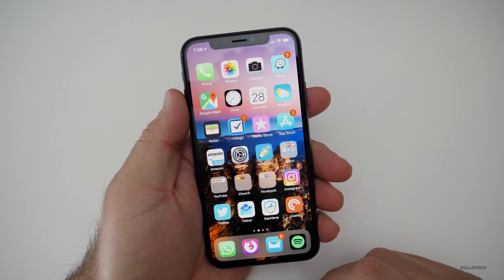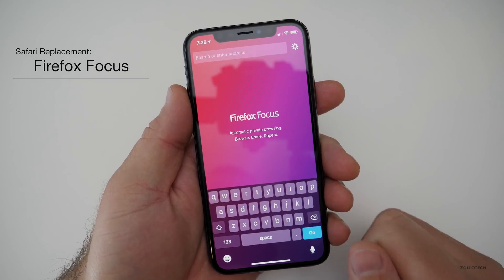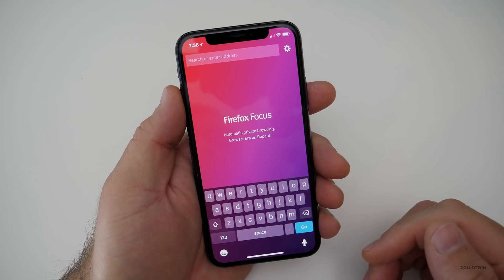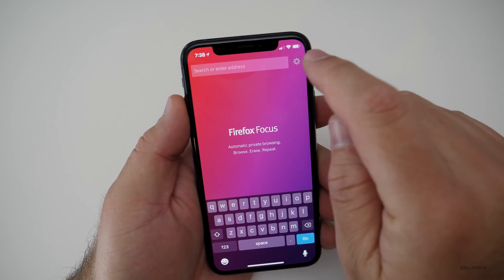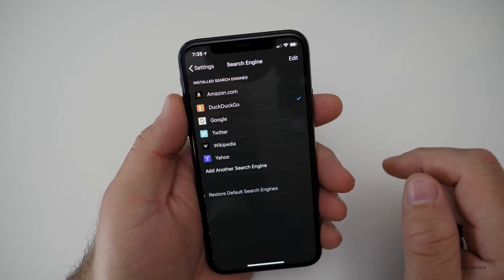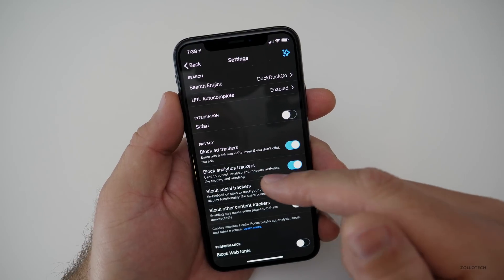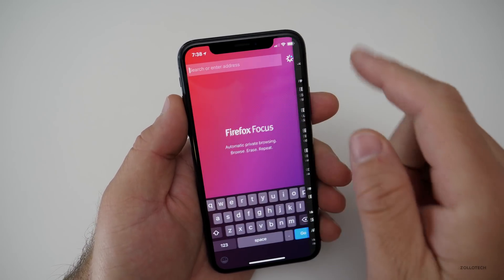The first one is a replacement for your browser, and that would be Firefox Focus. It's a free app. Most of these apps are free, and this one is all about privacy. You can select your search engine. I have it set to DuckDuckGo — that's a private search engine — and you have options like block analytics trackers, block social trackers, all sorts of things.